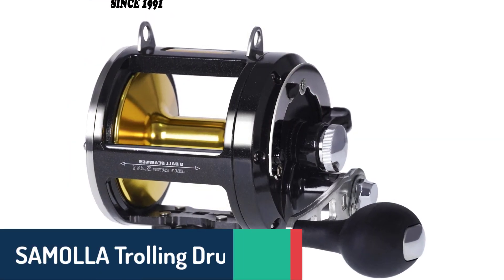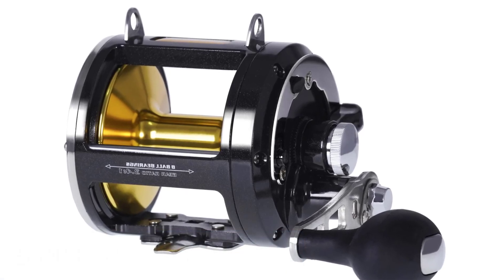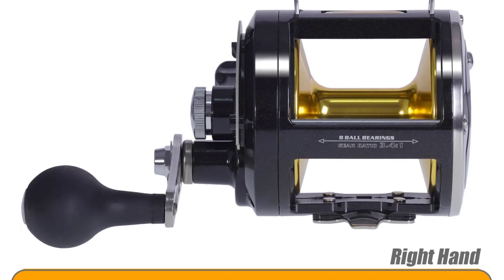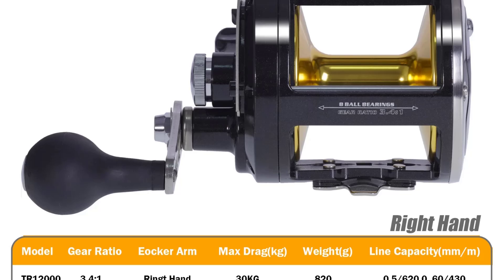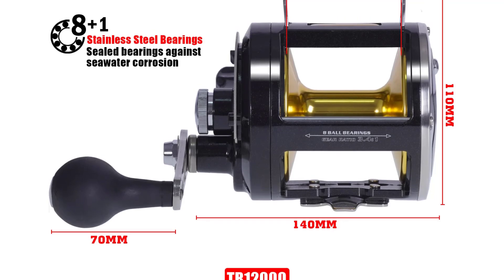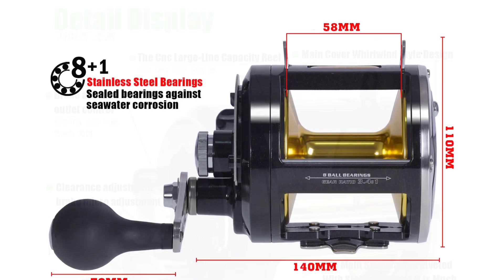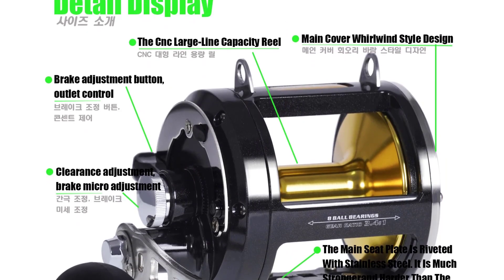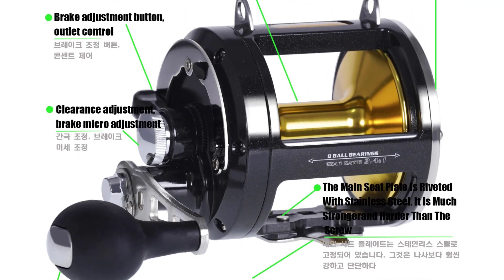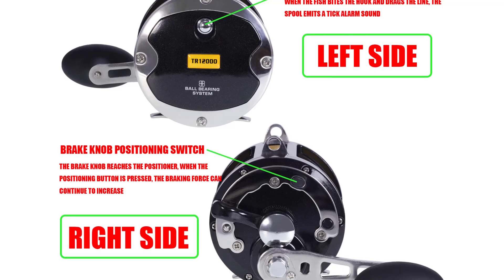Number five: the Samola trolling drum fishing spinning reel. Built to deliver a maximum drag of 30 kilograms, this reel is equipped with a non-disengaging level wind system and features oversized carbon fiber drag washers to handle intense fishing action with ease. Its construction includes a graphite frame and side plates, along with a machined aluminum spool for durability, making it a powerful option for sea fishing. With a 3.6:1 gear ratio and a loud line-out alarm clicker, the Samola trolling drum reel provides reliable control, while the 8+1 stainless steel corrosion-resistant bearings offer smooth operation in saltwater conditions.